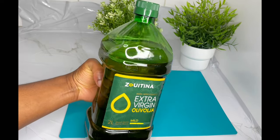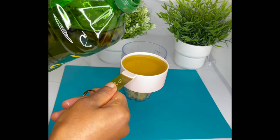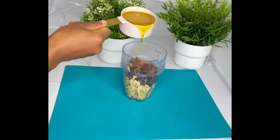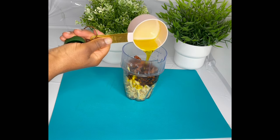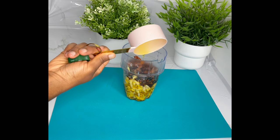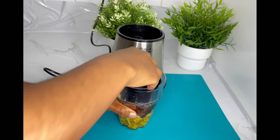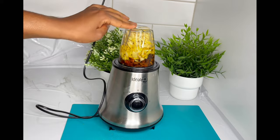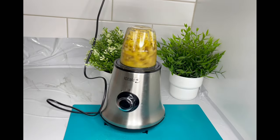Here I have some extra virgin olive oil, which also helps to promote faster hair growth. It helps with nourishing and strengthening your hair and reducing bacterial infection. Olive oil is one of the best oils for regular use and works for all hair types and textures. I'm using 118ml of olive oil for this recipe.